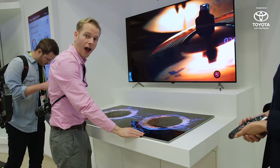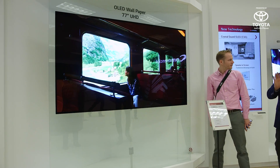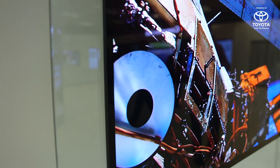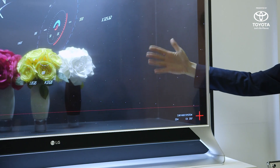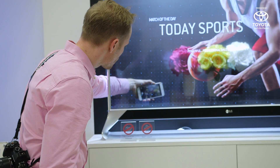That wasn't all LG Display had to show us. We also had paper-thin TVs that you could hang on walls with magnets. We also saw transparent TVs that could act as store shelves — transparent, magical screens that you can see your hand behind — and there are all kinds of uses you can imagine for that.